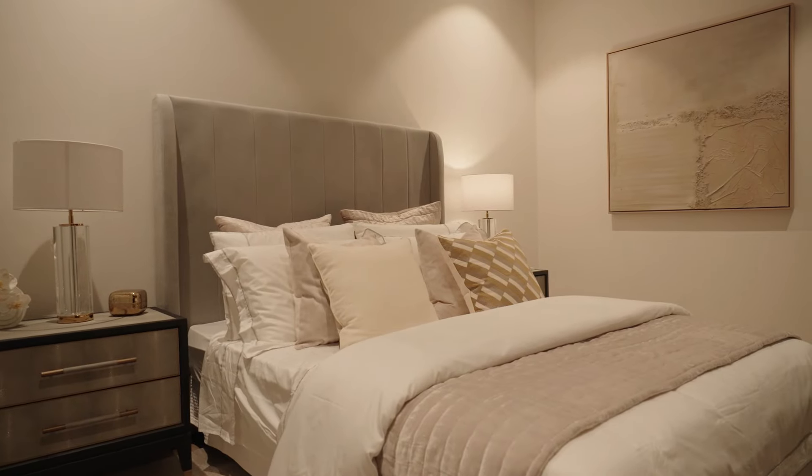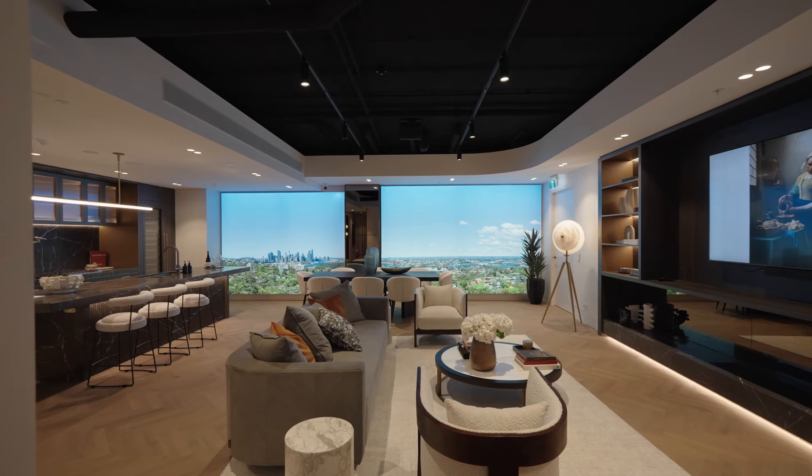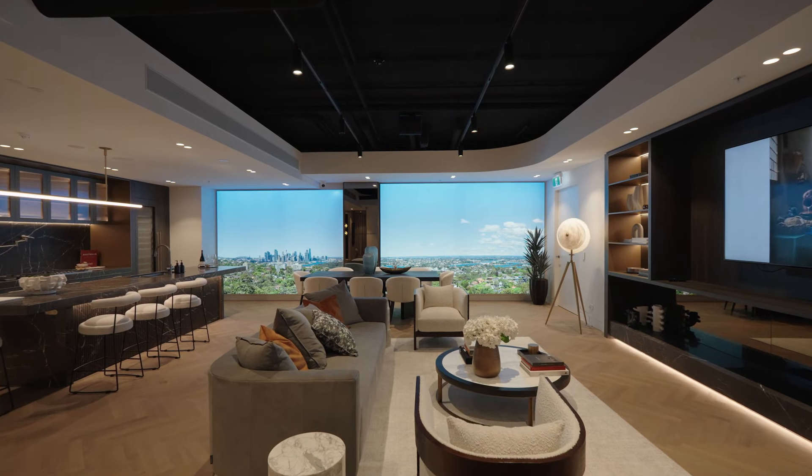Another stylish detail of these homes is the full height drapes with recessed pelmets, which you can see here in the bedroom. The floor-to-ceiling glazing also provides each room with an abundance of natural light.